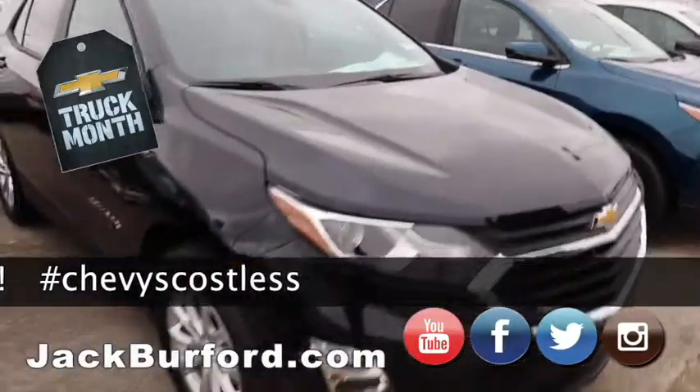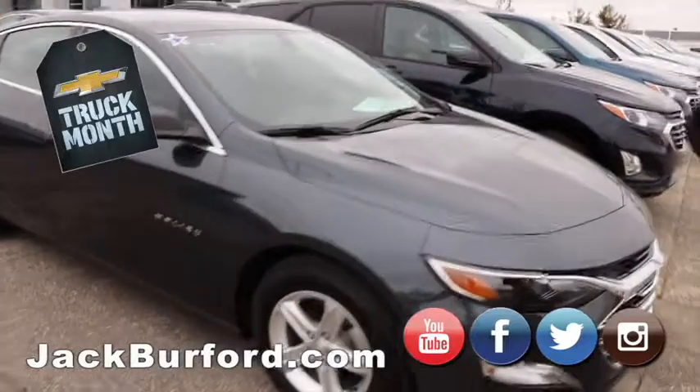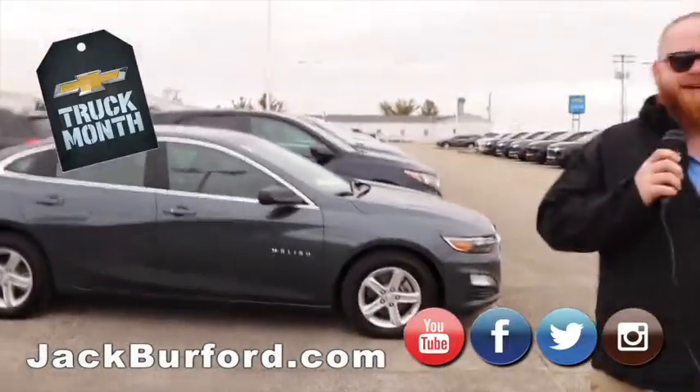And then we got another Malibu here, so we got four Malibus in stock right now. But you want to go to the trucks next, Randy? All right, we'll see you all in a second.